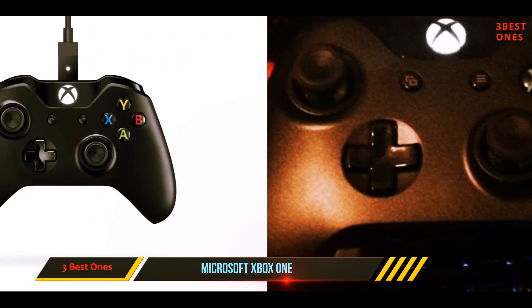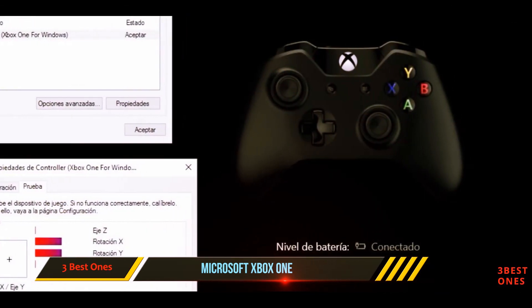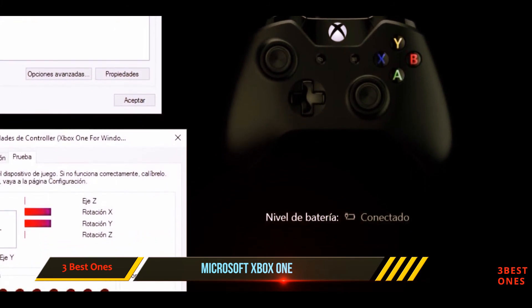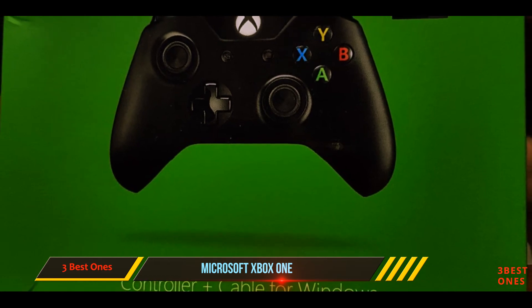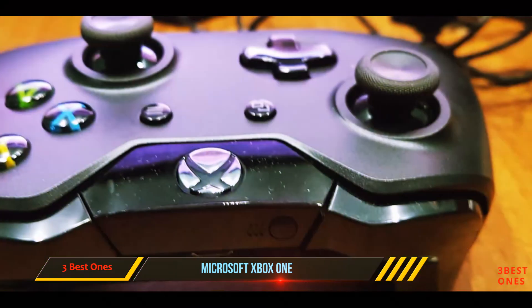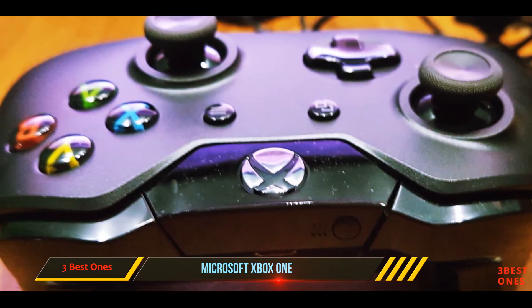Both the DS4 and the Xbox One controller offer great value and are both priced at retail. They're both durable and comfortable, although the Xbox version is significantly bigger and heavier than the DS4. The biggest difference between the two is the design — the DS4 is symmetrical with both analog sticks in the same position, whereas the Xbox One controller's analog sticks are offset in typical Xbox fashion.